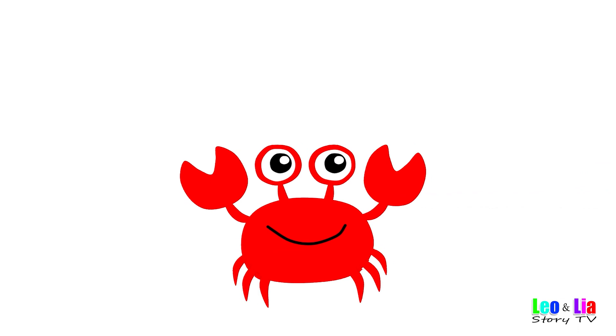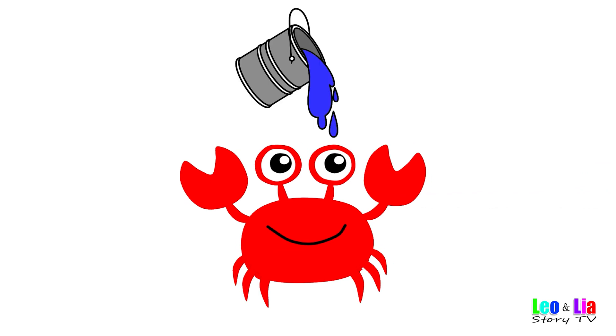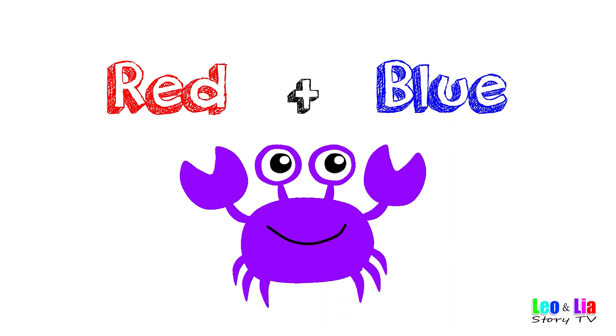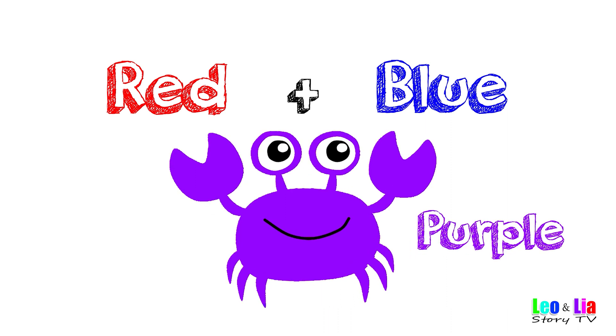Red crab mix with blue — red and blue makes purple!